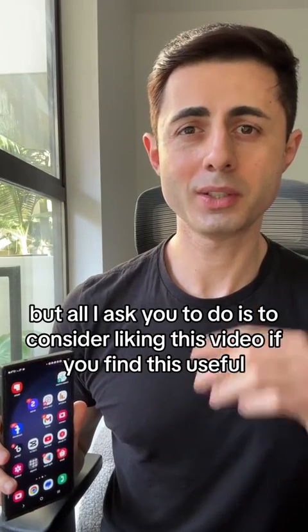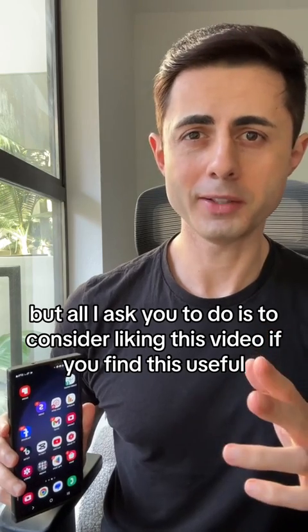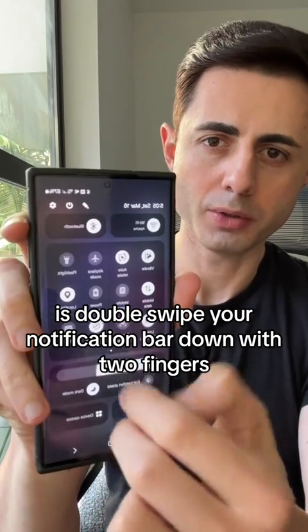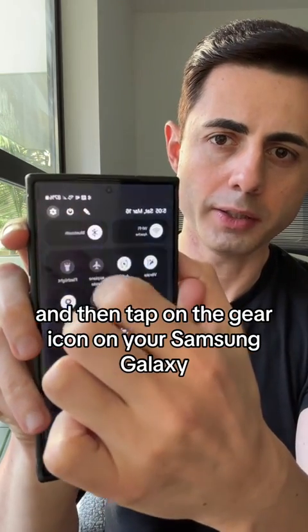I'll show you how to do it in this video — all I ask is that you consider liking this video if you find it useful. What I want you to do is double swipe your notification bar down with two fingers and then tap on the gear icon on your Samsung Galaxy.